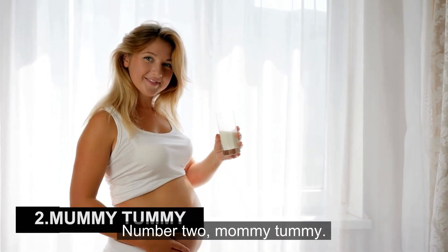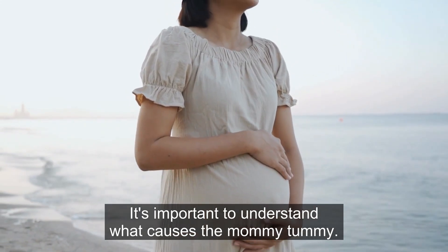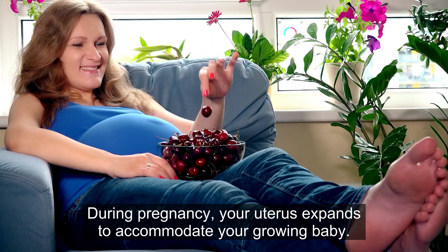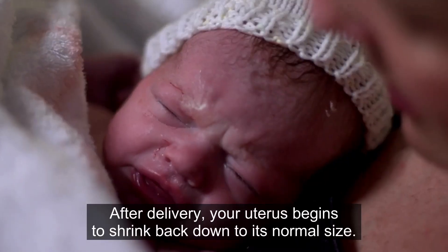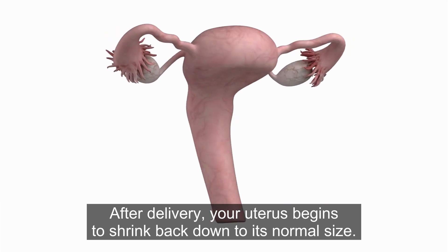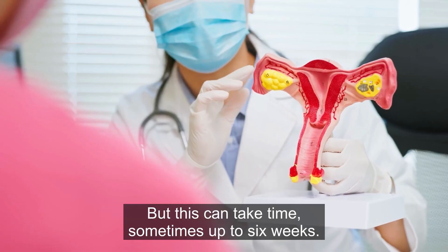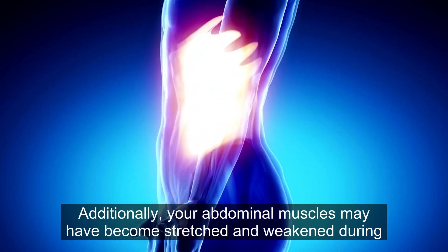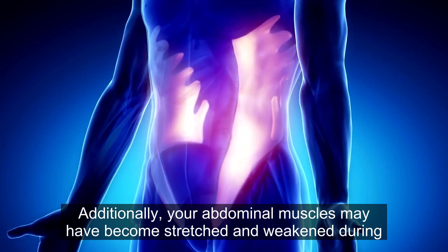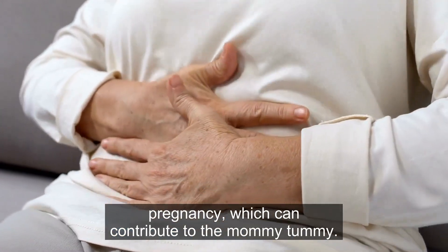Number 2: Mommy Tummy. It's important to understand what causes the mommy tummy. During pregnancy, your uterus expands to accommodate your growing baby. After delivery, your uterus begins to shrink back down to its normal size, but this can take time — sometimes up to 6 weeks. Additionally, your abdominal muscles may have become stretched and weakened during pregnancy, which can contribute to the mommy tummy.